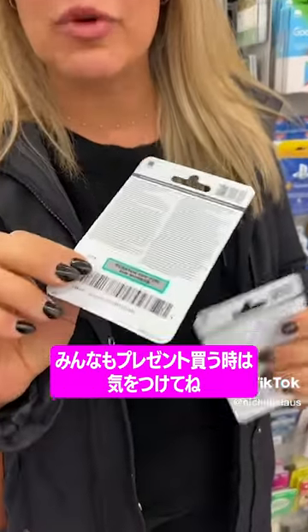I almost got scammed again. I want you to pay particular attention, especially while holiday shopping, to be very careful with gift cards.